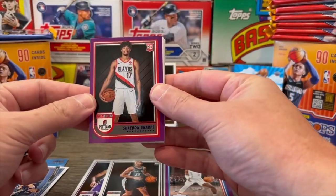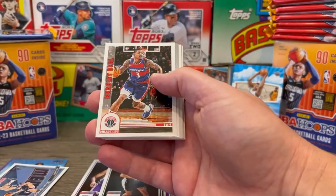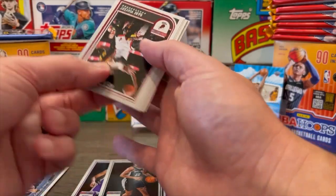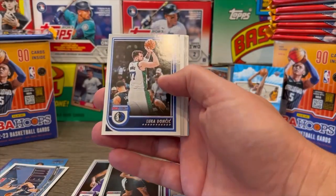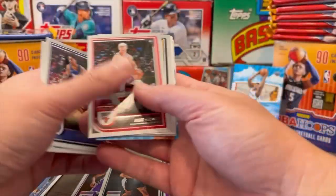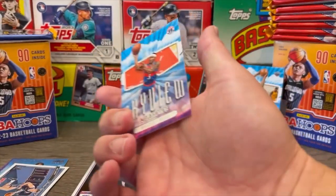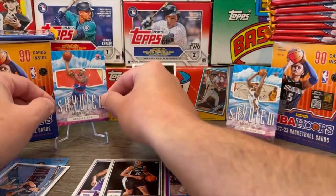Shadon Sharp purple rookie parallel — I like that, he could be something someday. Josh Minott rookie card, Bradley Beal — that's a nice one. Jabari Walker rookie card, Steph Curry — another Steph Curry, a different one. Gabe Vincent, played very well in the playoffs. Justin Holiday, Luka Doncic — that's cool. CJ McCollum, Jaden McDaniels, Alex Caruso, DeAndre Jordan. We've got a Cade Cunningham — should be considered a second year card, kind of cool. Deron Sharp, and our insert is a Skyview of Bradley Beal — pretty cool.